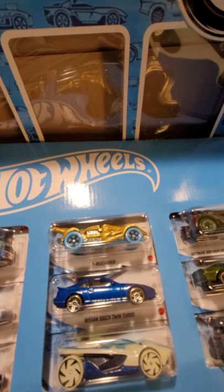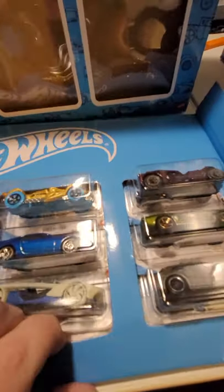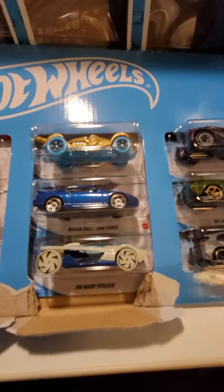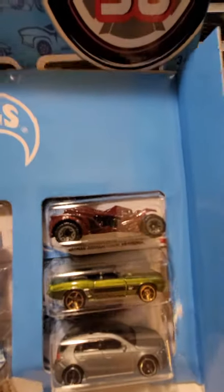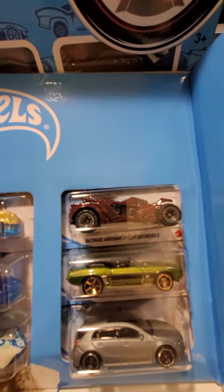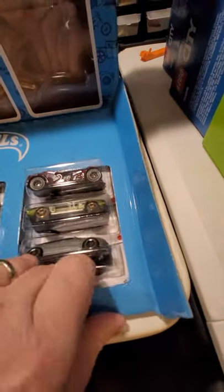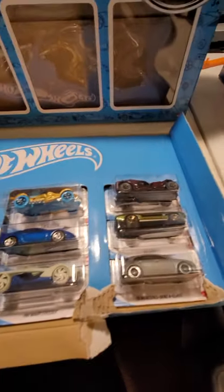A 2020 Ford Mustang Shelby GT500 - pretty nice car. Then we have the T-Rex Stroyer and the Nissan 300ZX Twin Turbo. Then one of these glow-in-the-dark cars - it's a Warp Speeder. Pretty cool. And then here we have the Batman Arkham Knight Batmobile, a '69 Camaro, and the 2019 Mercedes-Benz A-Class. Alright, those are the ones you can see through the window, so none of those are really a surprise.